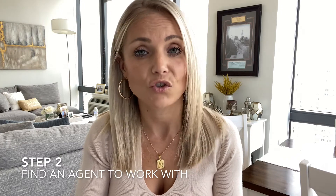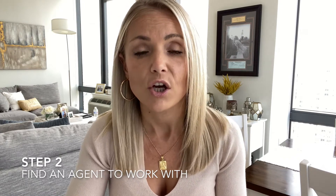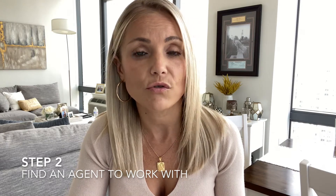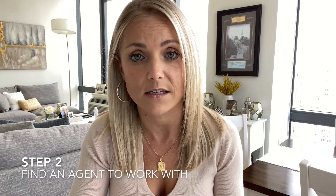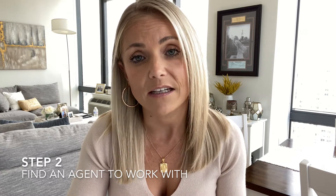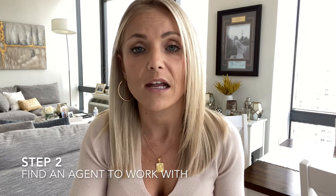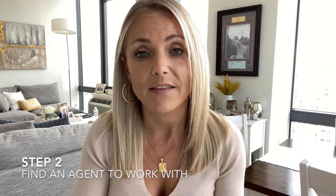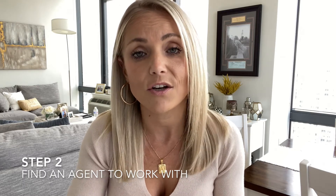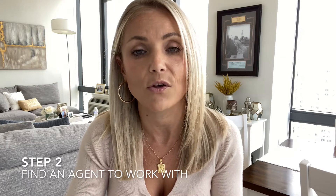The next step is going to be finding an agent to work with. Buying a home can be super stressful and, of course, it's a huge investment. So you want to make sure you choose the right agent to help guide you through the entire process. Make sure to find an agent who gets to know you, what you want in a home, and of course keeps you updated on market trends, and last but not least, negotiates on your best behalf to win you the home you love.